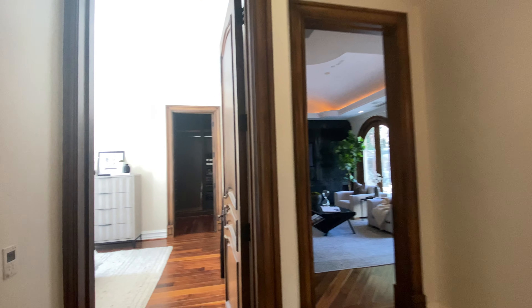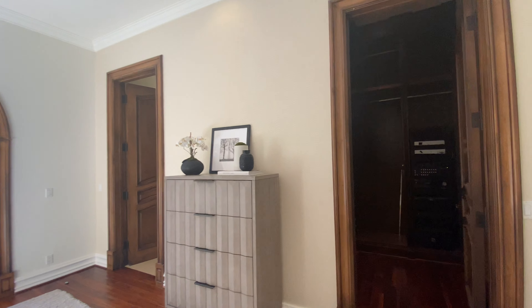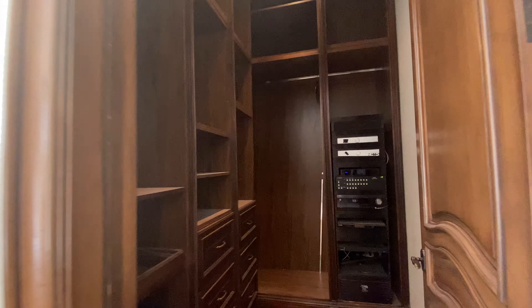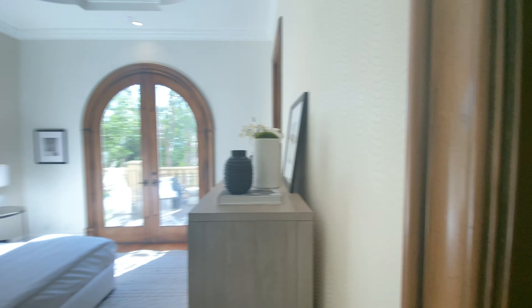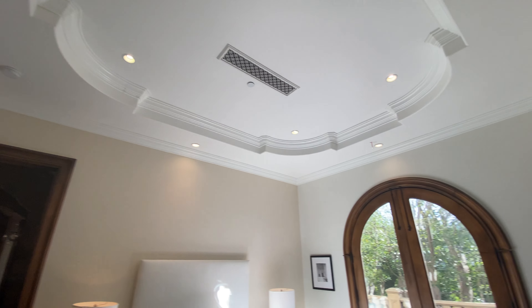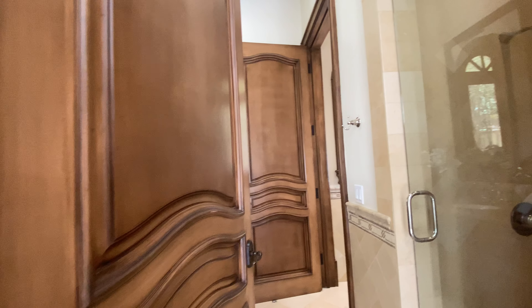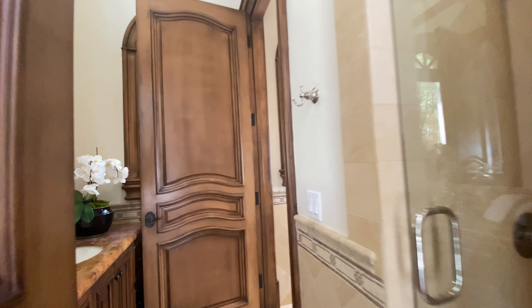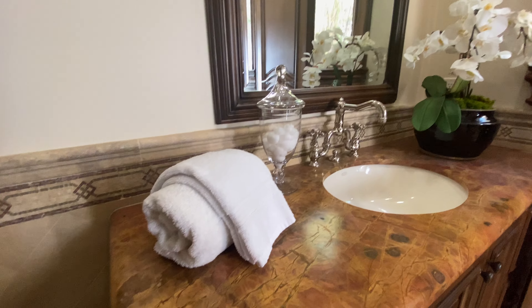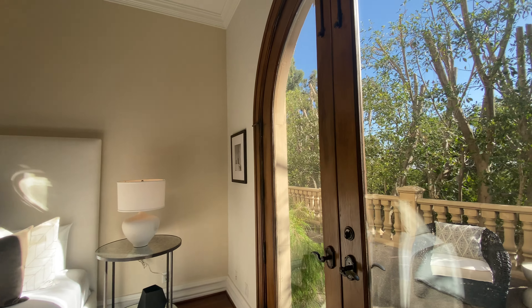This would be a bedroom — actually no, this would be a closet. Look at the ceilings: massive, with central AC and beautiful moldings throughout. And then this would be the bathroom right here, all limestone. Wow, this is very cool — there's a shower and a toilet, and the indoor connectivity looks fantastic.